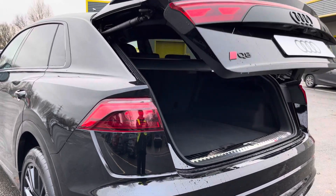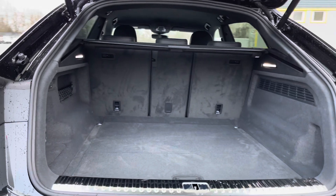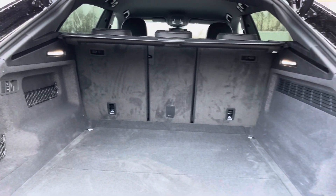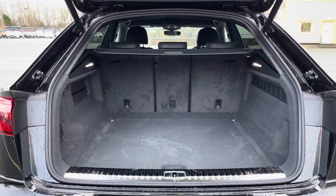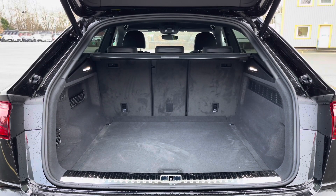There's the eye-catching dynamic rear indicators and digital OLED rear lights, alongside the power-operated tailgate, which leads to the large and spacious 680-litre capacity boot — plenty of space whatever your needs, whether that be for golf clubs or suitcases if you're going away on holiday, for example.